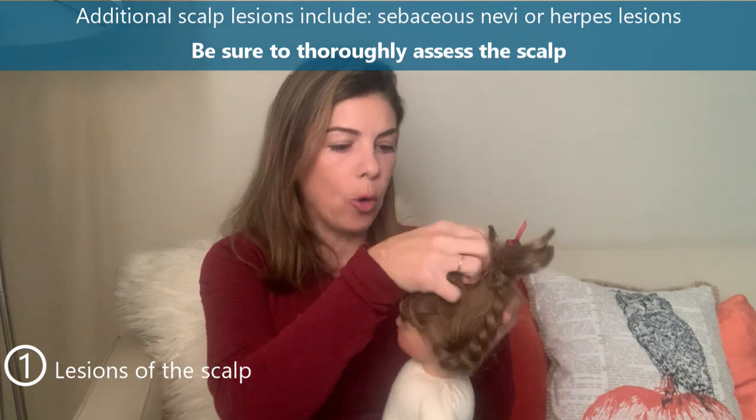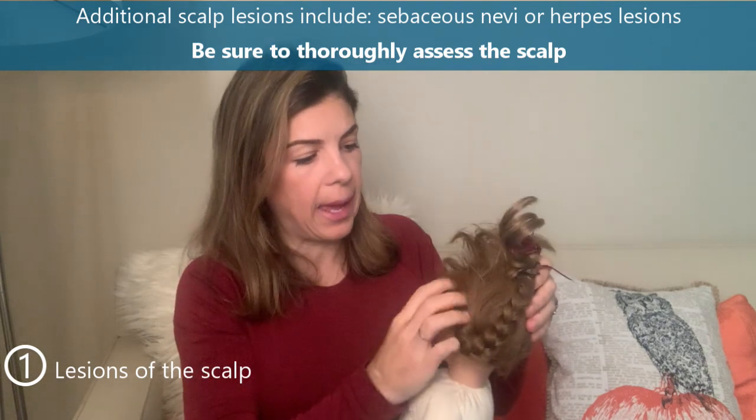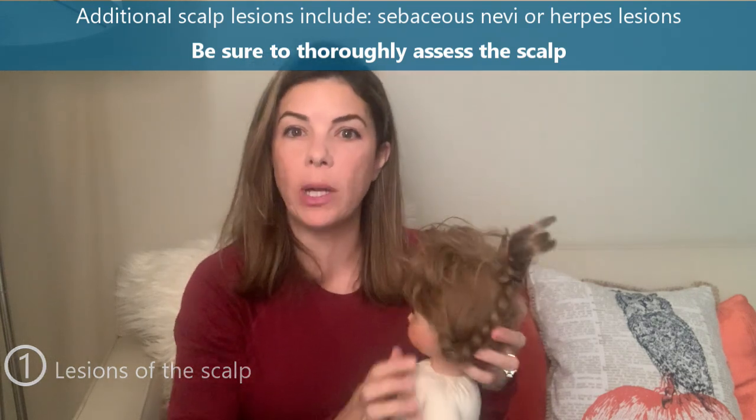With every baby, make sure that you're really combing through the hair and separating it so that you have a really good look at the scalp.